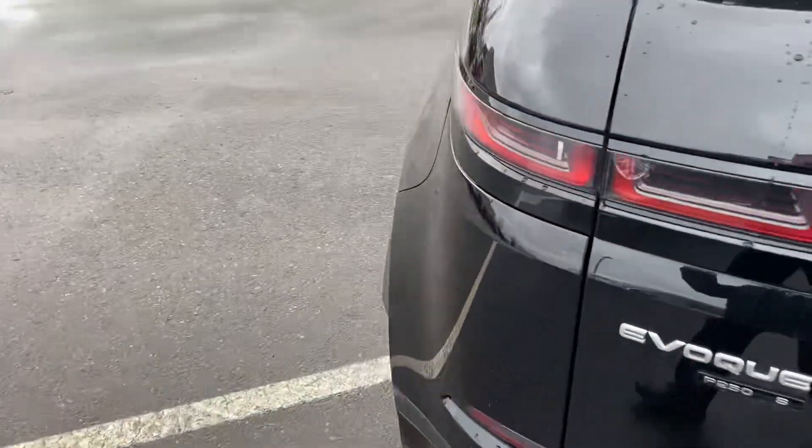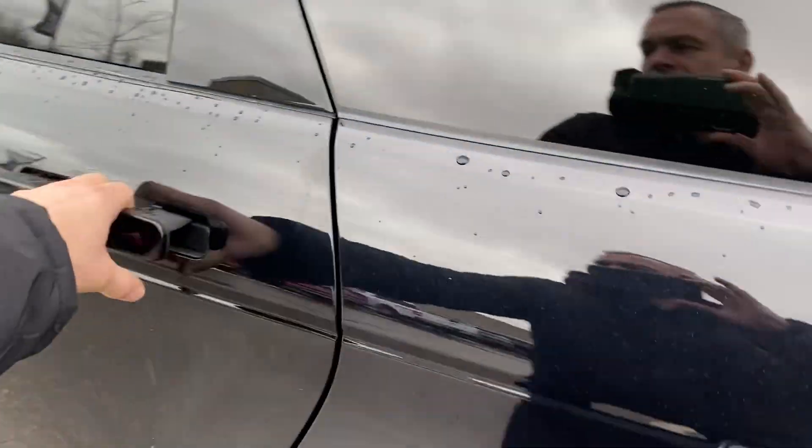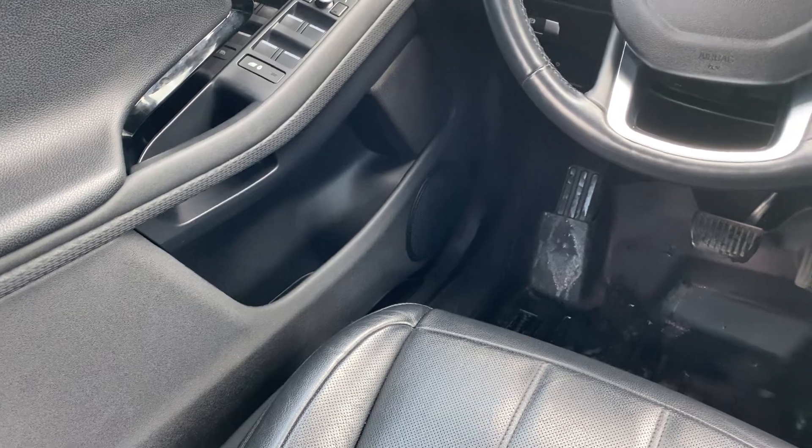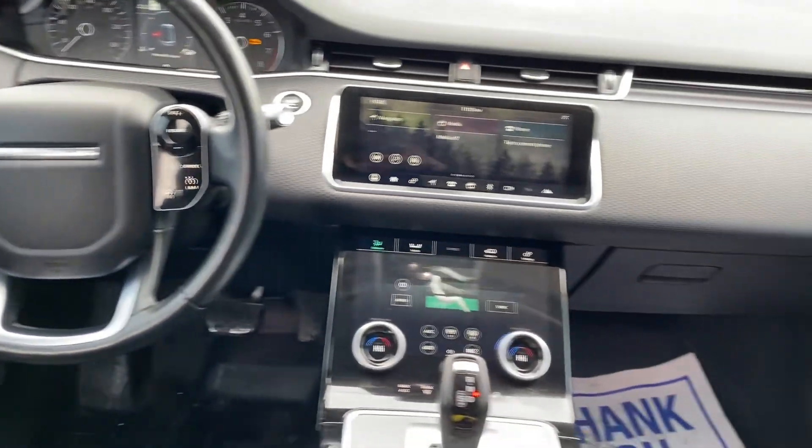Now get a closer look inside. Nice leather interior, and it does come with a power sunroof. All your controls are on the side — power windows, locks, and a nice leather-wrapped steering wheel.